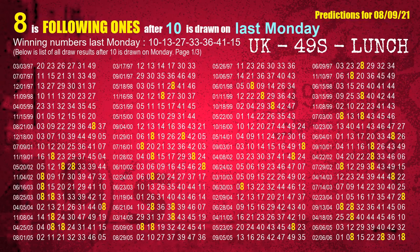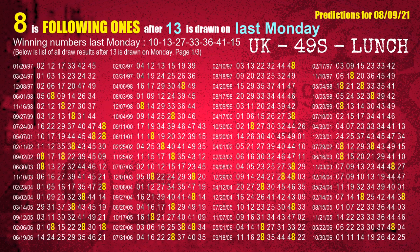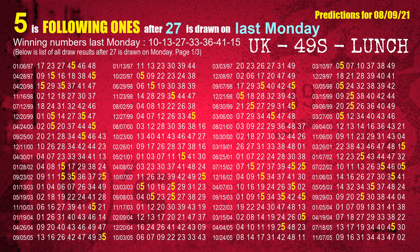After calculating following ones with today's result, we will find out following ones through the result of the same day last week. The first winning number last Monday is 10 — the most frequently following units digit is 8. The second winning number last Monday is 13 — the most frequently following units digit is 8. The third winning number last Monday is 27 — the most frequently following units digit is 5.